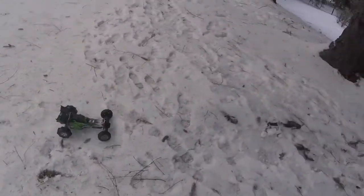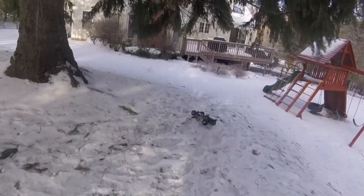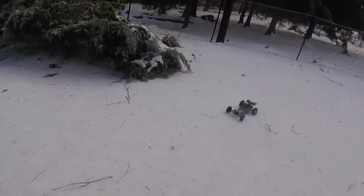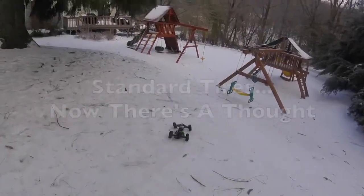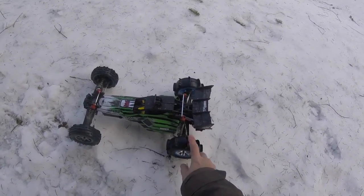I would highly recommend getting a set of paddle tires for sand or loose snow — they're great in those conditions. But this is just brutal ice today. They probably have less grip than the standard tires on ice. On that note, I'm going to quickly stick the stock tires on, as I have a feeling they may actually give more grip than the paddle tires today.